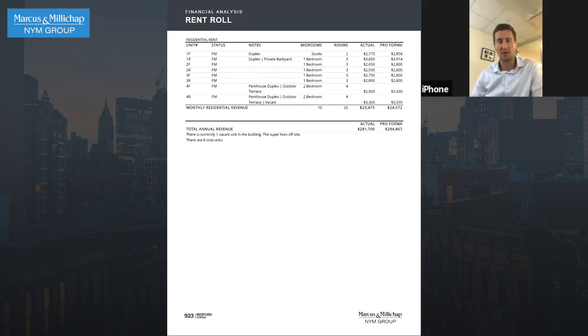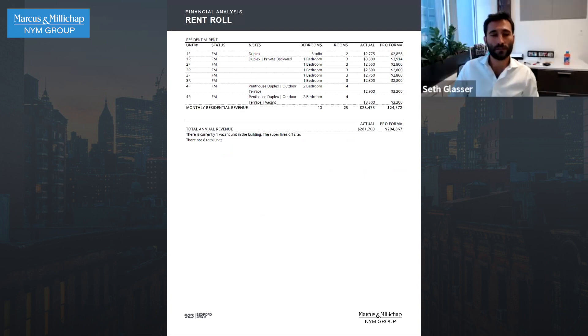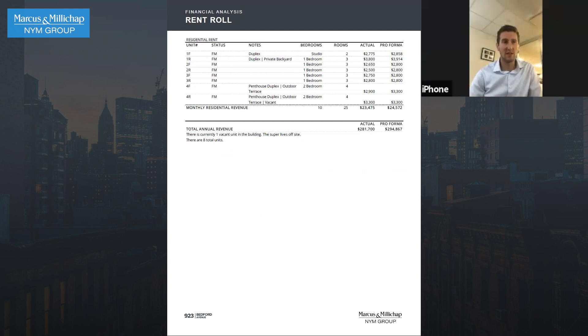There are penthouse units on the top. This is prime Bed-Stuy, right on the border of Clinton Hill, not far from South Williamsburg — kind of where all the cool kids want to live. Right by Pratt Institute, by the G train at Bedford-Nostrand. You're buying it at $3.8 million asking.